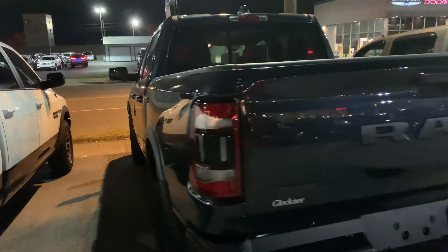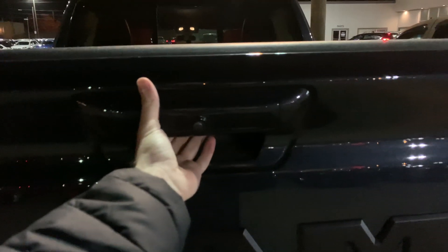Let's take a look at the outside. Backup camera right there. Just drop the gate. Like I said, it's basically a new truck.